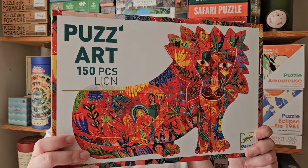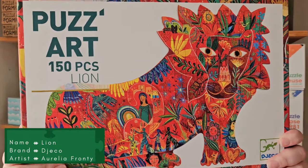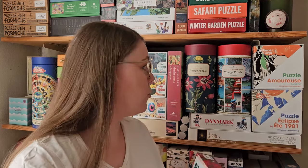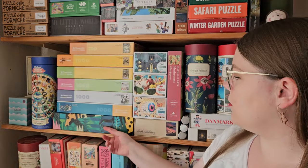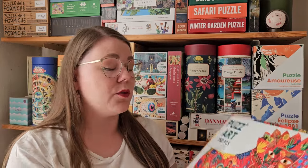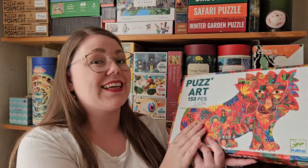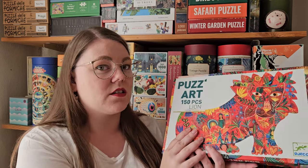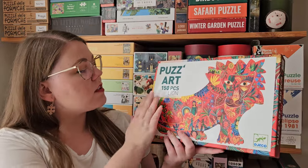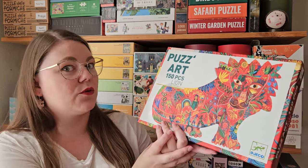The next one is also a small piece count — 150 pieces — this shaped puzzle of a lion from Gekko. I have a few of their puzzles, including some 1000-piece puzzles for adults that I haven't done yet. Gekko makes really beautiful puzzles, especially kids' puzzles. There are so many of their kids' puzzles I'd love if they made in a higher piece count, but it's also nice with small piece counts sometimes, and this one is really, really beautiful.